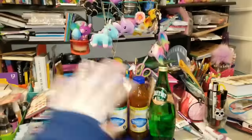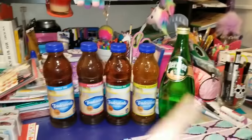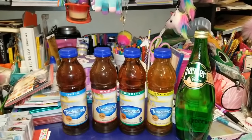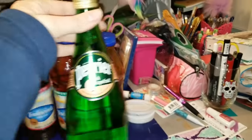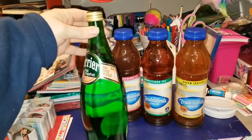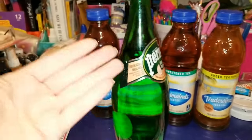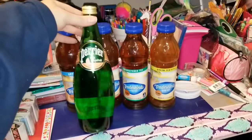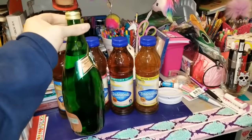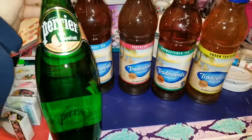We're going to start the haul over here because this is leaking, of course. Then we're going to take it over to the bed where I have way more room. I wanted to start with these — this one right here is leaking. But this is pink grapefruit, you guys. I thought the bottle was so cute. It's 750 milliliters — just a sparkling natural mineral water. I love grapefruit and figured the bottle is cute, so I wanted to give this a try. This is the first new product that I found.